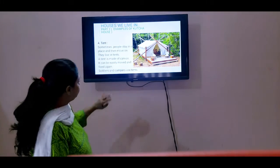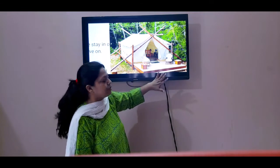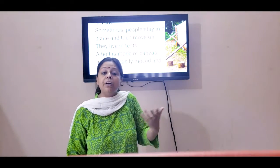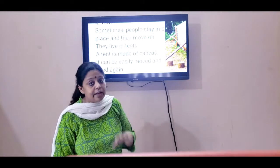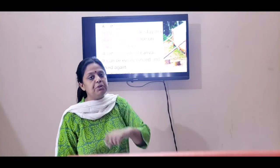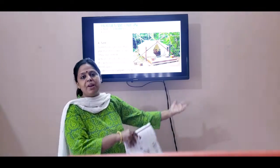Now let's have the next house: the tent, children. This is also not a permanent house. You can see the tent over here. Whenever you're out camping, you go to mountains or remote places or a jungle, and you will not find any accommodation. So you would stay in a tent. These tents are made up of canvas. Even army people — the soldiers — also use these tents because they are not staying in one place; they move from one place to the other.